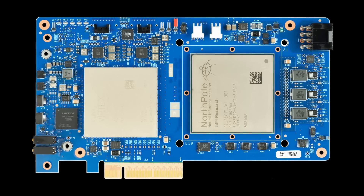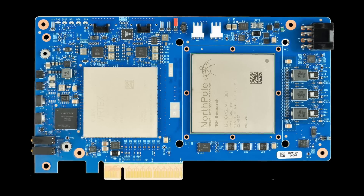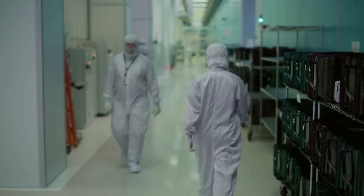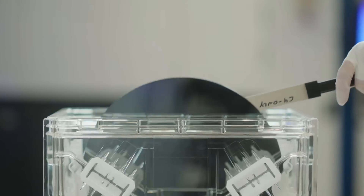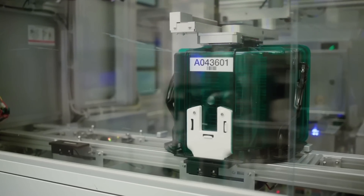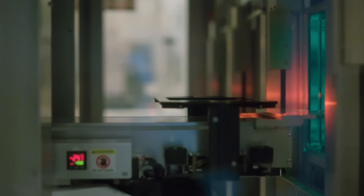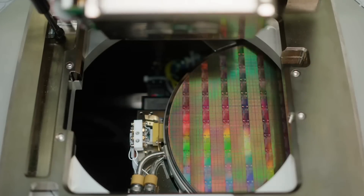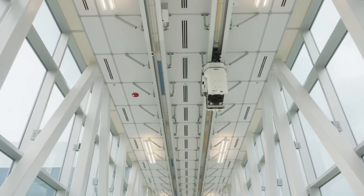IBM's North Pole chip is a fully digital chip. It is fabricated using 12-nanometer CMOS technology, which is a mature process node. And that's perfect, because unlike analog, digital is fully scalable. It means that this chip can be fabricated in a 5- or 3-nanometer process in the future, which will allow even better computing efficiency.